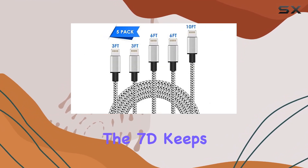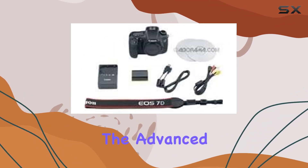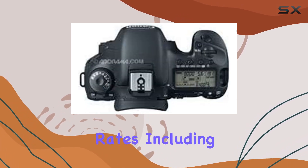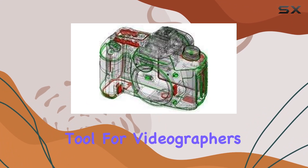But it's not just about stills. The advanced movie mode with manual exposure control and selectable frame rates — including full HD at 30p and 24p — makes this camera a versatile tool for videographers.